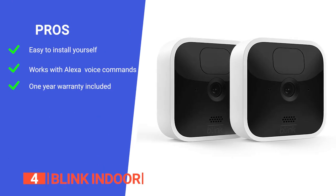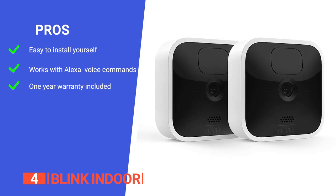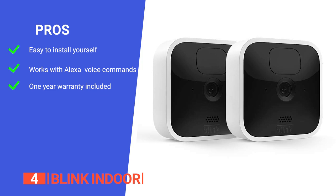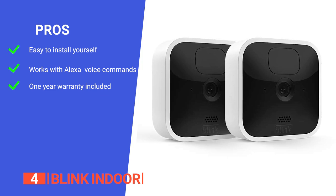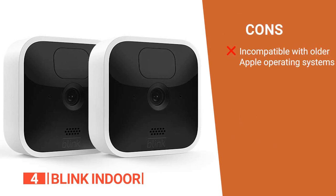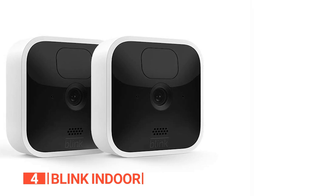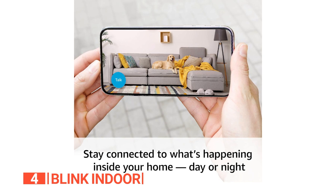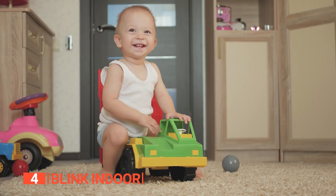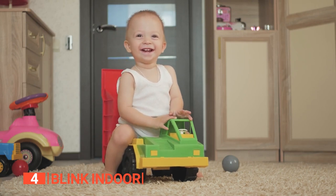Its pros are: it is designed for quick and easy self-installation without any wiring or professional assistance required; it's compatible with Alexa-enabled devices, allowing you to effortlessly monitor your home using voice commands; and it comes with a one-year limited warranty for parts and services. However, it's not compatible with iOS devices that run on iOS 13 or lower. With easy setup, long-lasting battery life, and the ability to store footage both in the cloud and locally, the Blink Indoor security camera provides a reliable and user-friendly solution for keeping your kids secure at home.